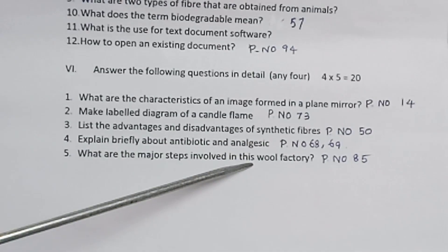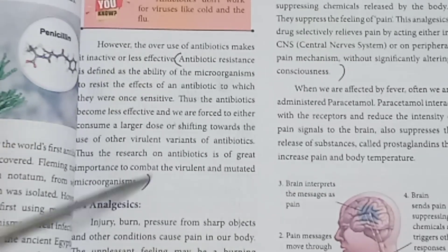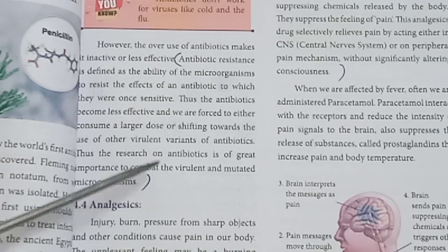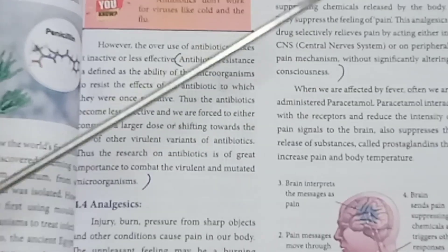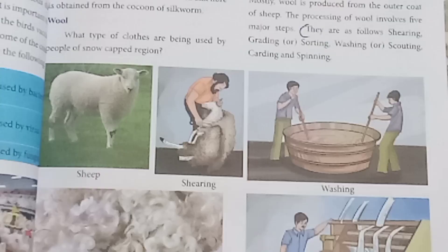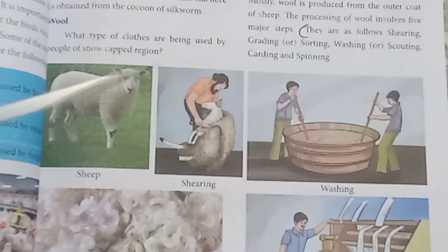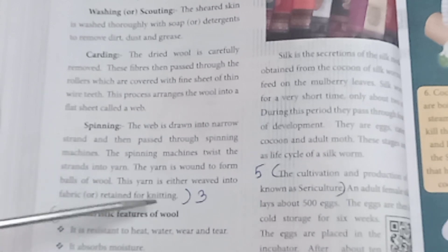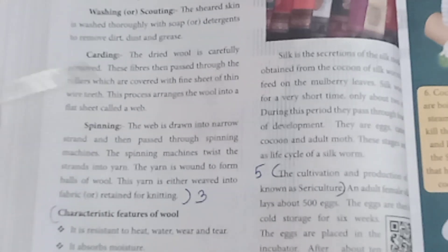Explain briefly about antibiotics and analgesics. Refer page number 68. Antibiotics act against microorganisms and treat bacterial infections with care regarding consciousness of usage. Analgesics are pain-relieving medicines. What are the major steps involved in the silk factory? Refer page numbers 85-86. The steps are: shearing, spinning, and fabric making.